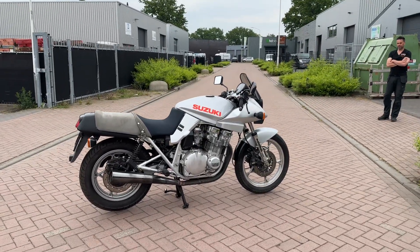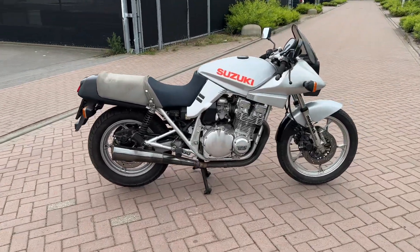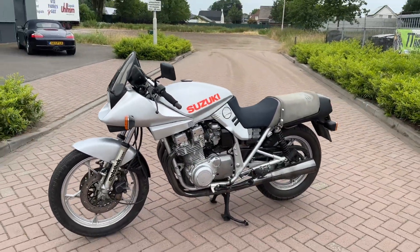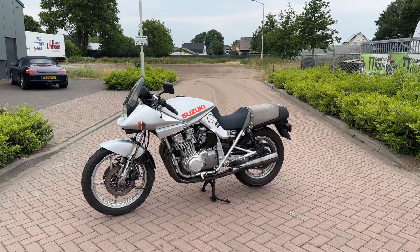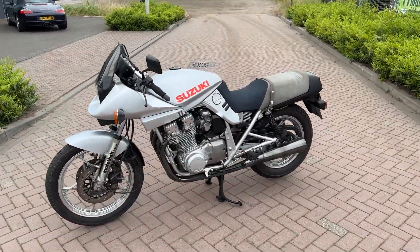I really like the Katana. So if you're interested, looking for an affordable Katana, this could be the one. I have another one that's in immaculate condition also. Contact me for more information and price, and detailed pictures will follow after the bike is completely cleaned. Thank you.